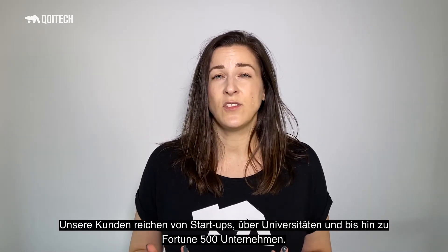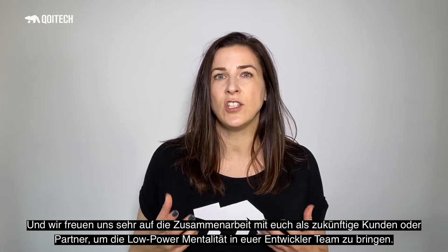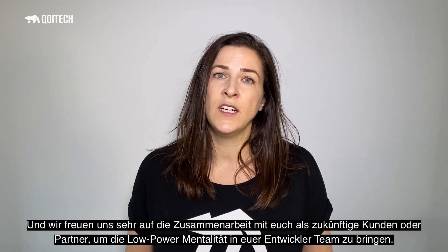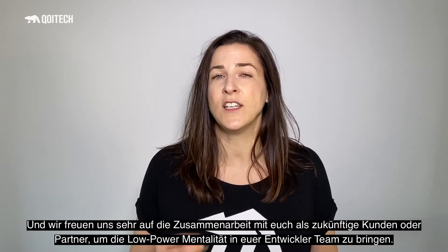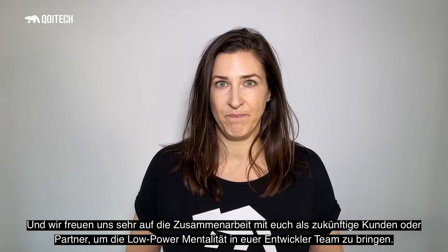Our customers today range from start-ups, universities, to Fortune 500 companies. And we are here today to team up with you, our new customer, a new partner, to make sure that designing for low power consumption becomes an obvious and easy mindset in every development team. For more information, contact us at Koytek.